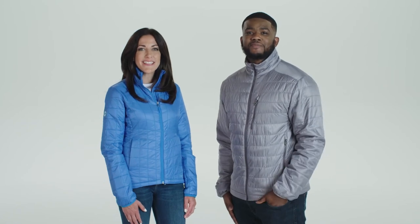Hey everybody, I'm Devon. And I'm Alyssa. We're wearing the Kaelin jacket from Marmot.